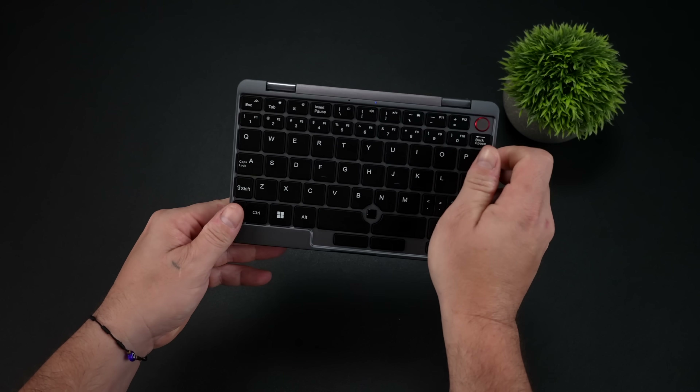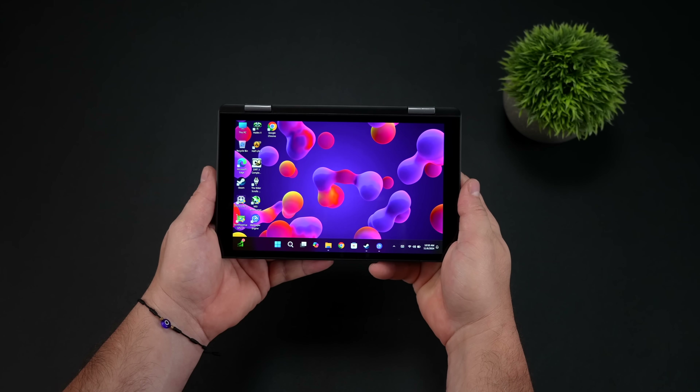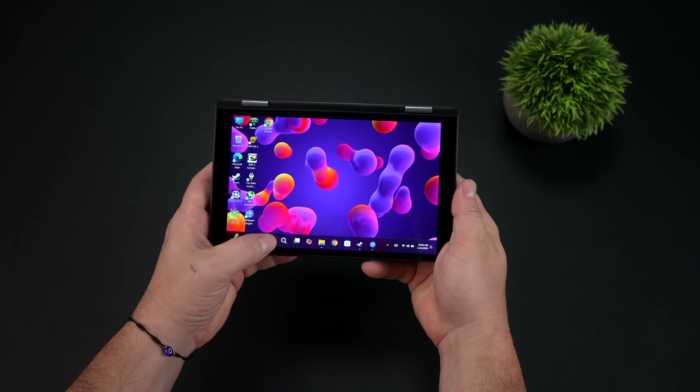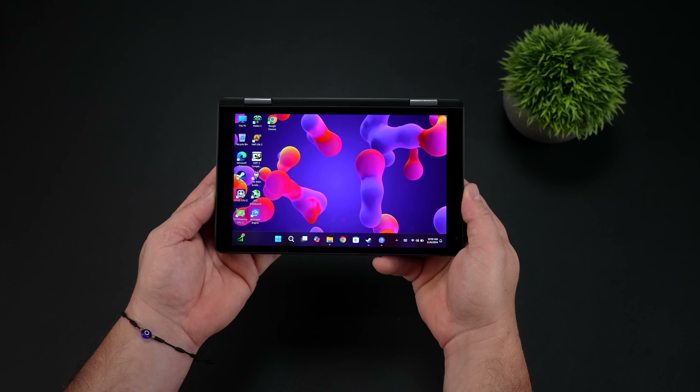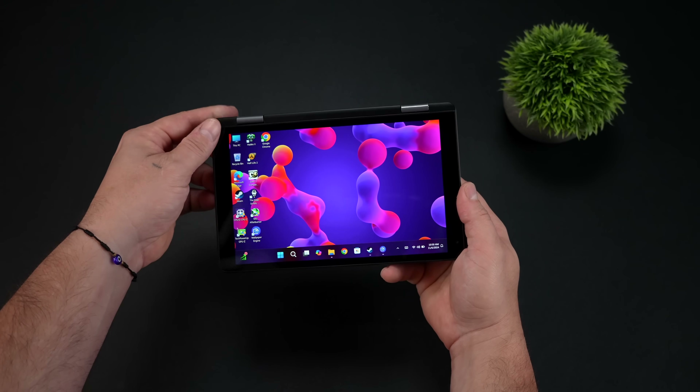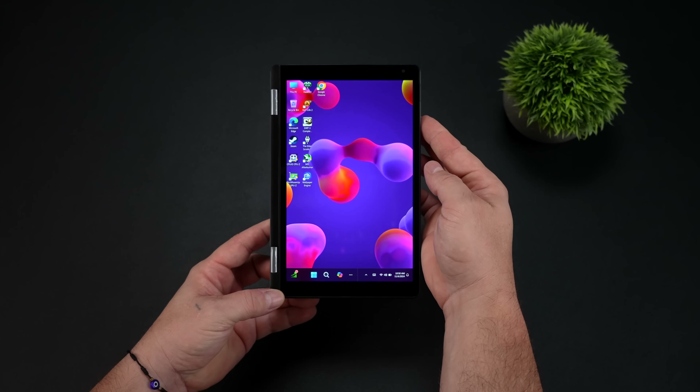We've got a very small form factor here — basically a Windows-powered 2-in-1 with an 8-inch 1200p display. It's got 12 gigabytes of RAM, and I'm not sure if they're going to be offering one with more. Plus it's got a 2230 M.2 SSD. This came pre-installed with a 512 gigabyte drive.